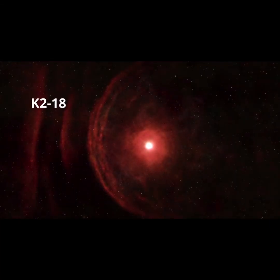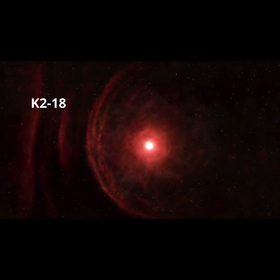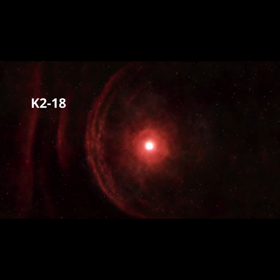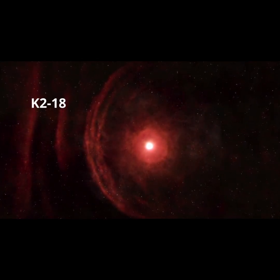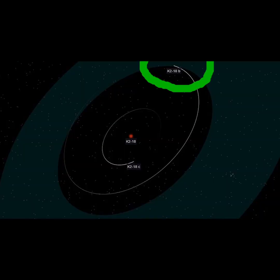The star K2-18 is an M-type star, or Red Dwarf, located 124 light-years away from Earth, which hosts two confirmed exoplanets. One of these is called K2-18b.